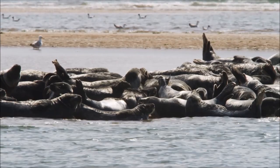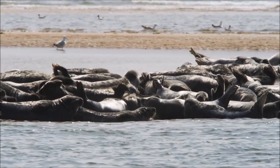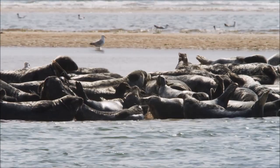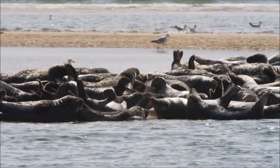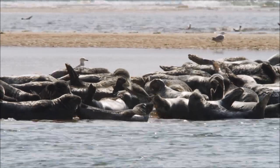Between each tide, grey seals love to haul out onto rocks and beaches, forming large groups called a colony. They use this time on land to sleep and regulate their body temperature from the cold and harsh seas.